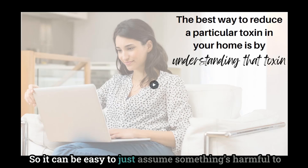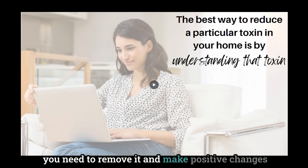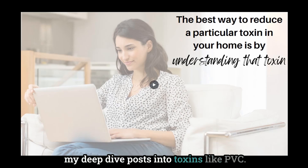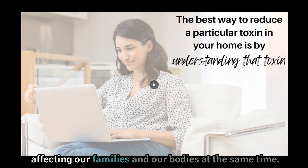It can be easy to just assume something's harmful to our health, or even know that it's harmful. But knowing why is going to give you the understanding you need to remove it and make positive changes — and stick with those changes — within your home. This is exactly why I started sharing my deep dive posts into toxins like PVC. It's really helpful to understand not only what makes these materials toxic, but also how they're affecting our families and our bodies.